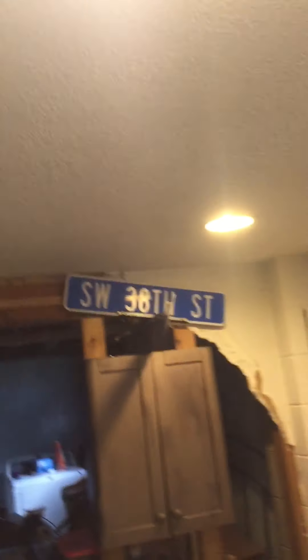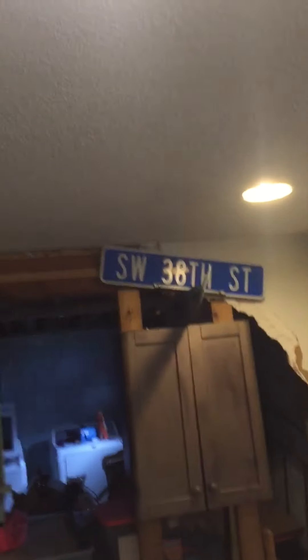Apparently there's a broken fan — don't show that. Yeah, it's definitely not dry. It's a mess down here. We're also on SW 38th Street.